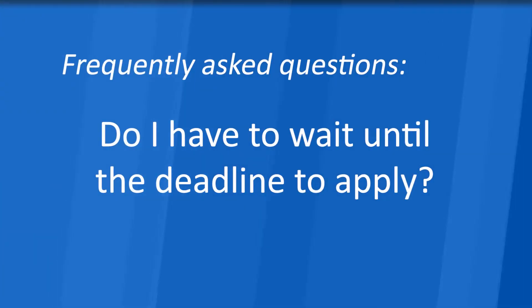You will receive an email notification once determinations have been made with instructions for the next steps. Do we have to wait until the deadline to apply? No. Applications are reviewed on an ongoing basis throughout the quarter. All applications must be submitted in a timely manner to allow sufficient time for review prior to an event taking place or an item being purchased. Applicants are discouraged from submitting applications on or immediately prior to a deadline. Please note that the charitable residual account will not pay for items or services that have already been purchased.